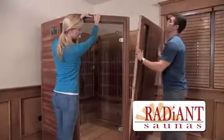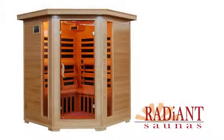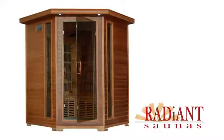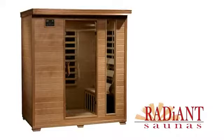Radiant Saunas have been designed for quick, easy assembly and come in a variety of models to accommodate from one to six people. Available in both Hemlock and Cedar, you're sure to find the ideal sauna to fit your needs.